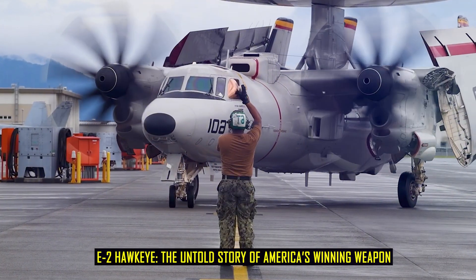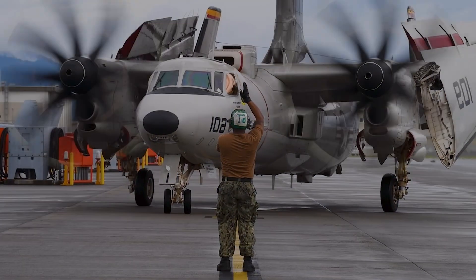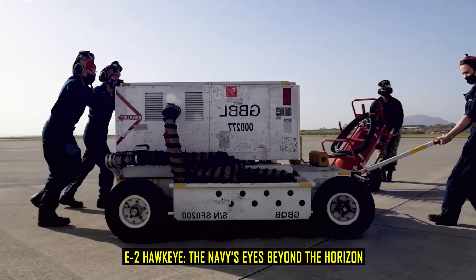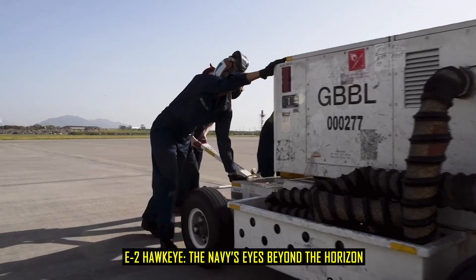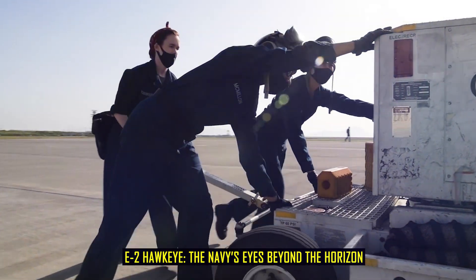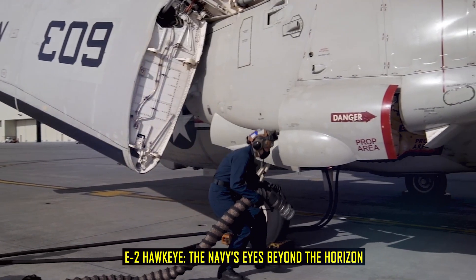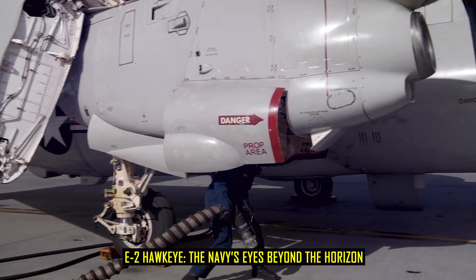E-2 Hawkeye: the untold story of America's winning weapon. At the height of the Cold War, the United States Navy faced a new and complex challenge. Soviet bombers, armed with long-range missiles, and submarines equipped with cruise weapons, threatened to strike carrier groups before they could launch their aircraft.